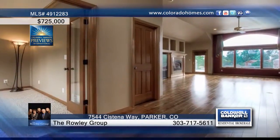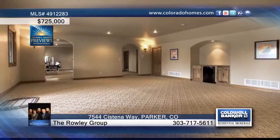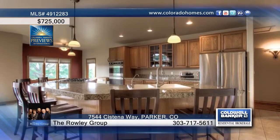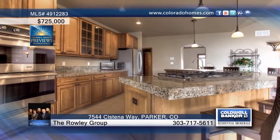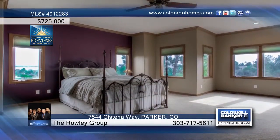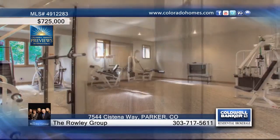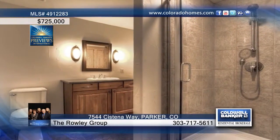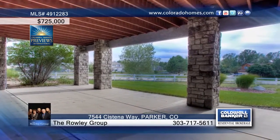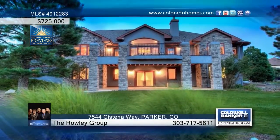This beautiful five-bedroom, five-bath walkout ranch features extended acacia hardwood floors, formal dining rooms, and a main floor study. The kitchen is equipped with granite counters, stainless steel appliances, and hickory cabinets. You will love the large master suite with six-piece master bath as well as his and hers closets. A professionally landscaped finished basement offers a rec room and outside you'll enjoy the mountain views from the Trex deck. The Rowley Group would love to show you everything that this home has to offer. Call now to learn more.